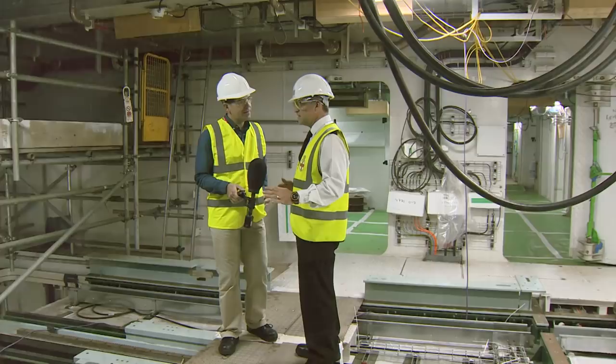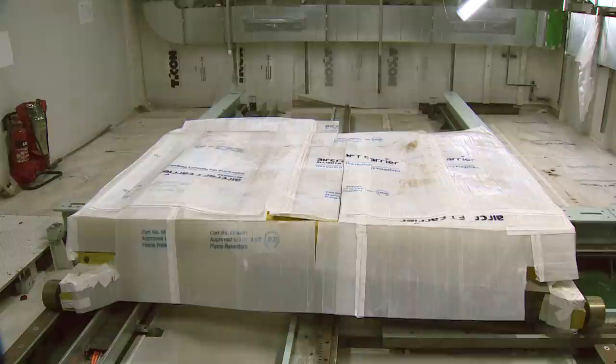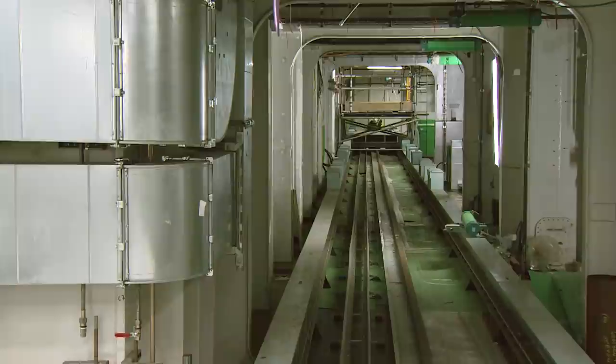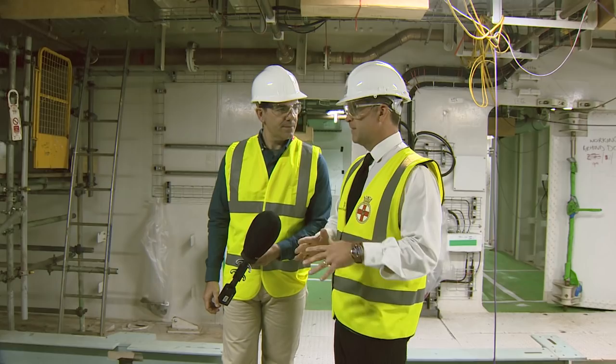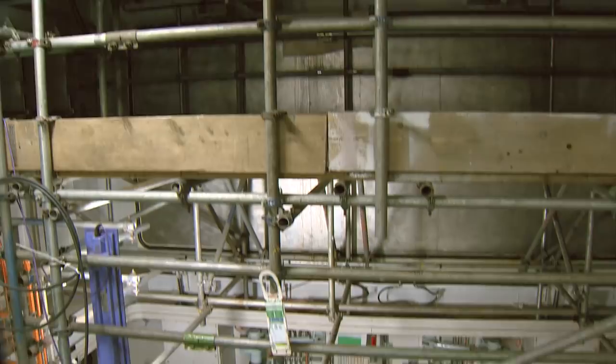We're on two deck, just below the flight deck. This is the forward weapons preparation area. Weapons are stored down in deep magazines within the ship on levels eight and nine. To get them from those magazines to this area, we have the highly mechanised weapons handling system. We select what we need from the computer system in the control office, the machines pick the pallet up, deliver it to the lift in the magazine, which then brings them up here.